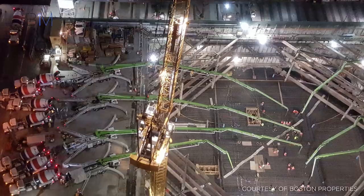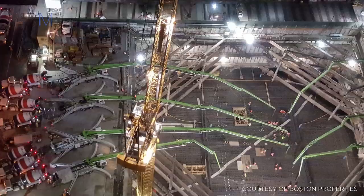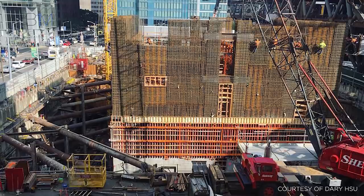The largest being that for the Transamerica Pyramid back in the 1970s. From these foundations, a high-strength concrete core was constructed to support the building's steel frame.